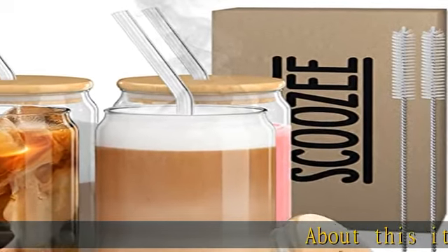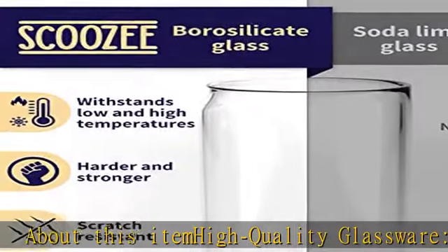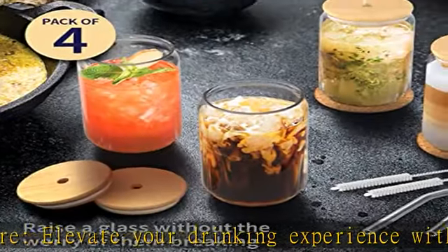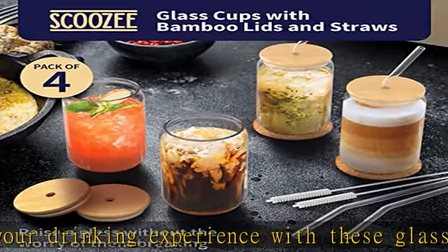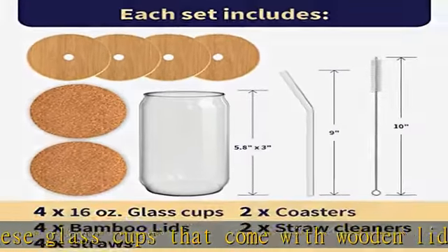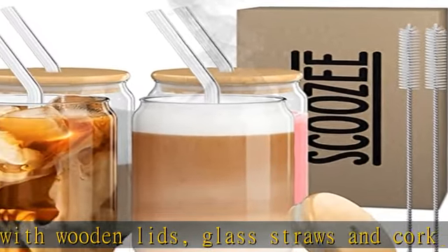Quality glassware: elevate your drinking experience with these glass cups that come with wooden lids, glass straws, and cork coasters. They're perfect for both hot and cold drinks and are made from high quality borosilicate that ensures long-lasting use. They're BPA-free, recyclable, and dishwasher safe.